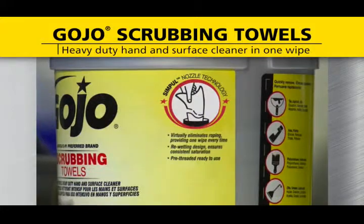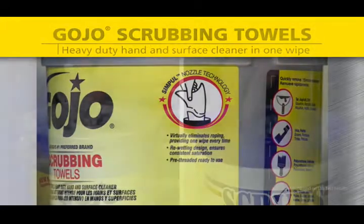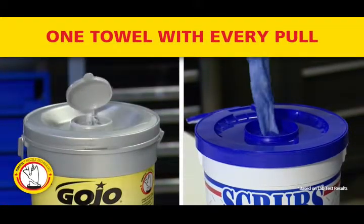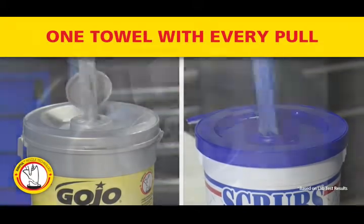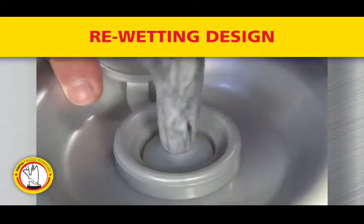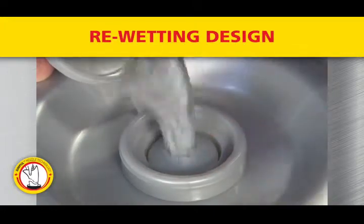What sets the bucket apart is the integration of simple nozzle technology. Simple nozzle technology virtually eliminates roping, providing one towel with every pull, which reduces waste and provides significant cost savings over other wipes. The patent-pending simple nozzle also features a re-wetting design to ensure that every towel is wet, virtually eliminating dry out.